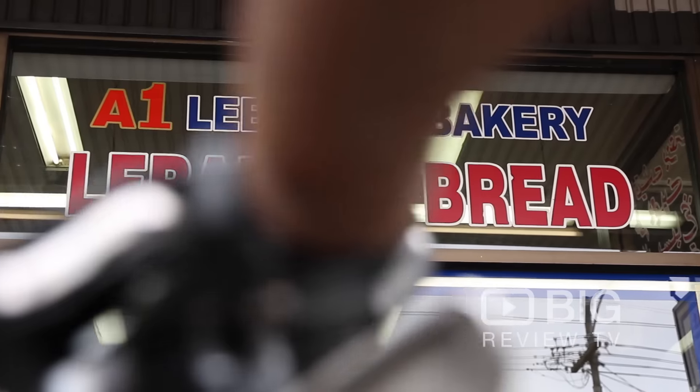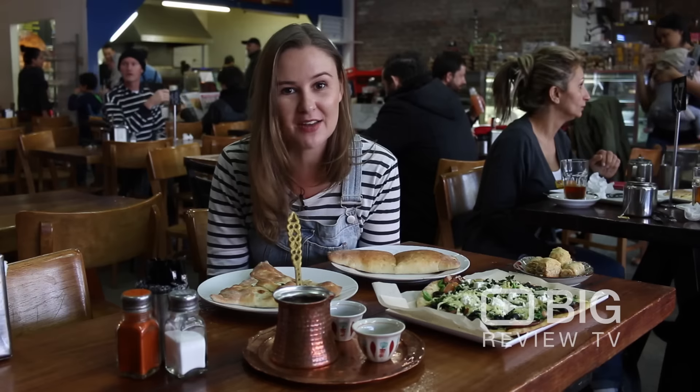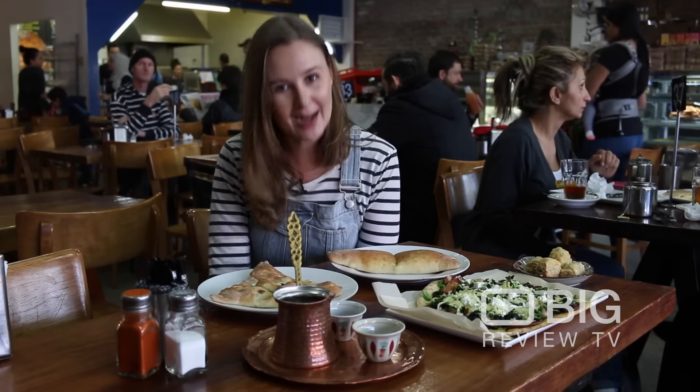So if you want to come and experience A1 Lebanese Bakery, then download the Big Review TV app for yourself and come and let us know what you think.